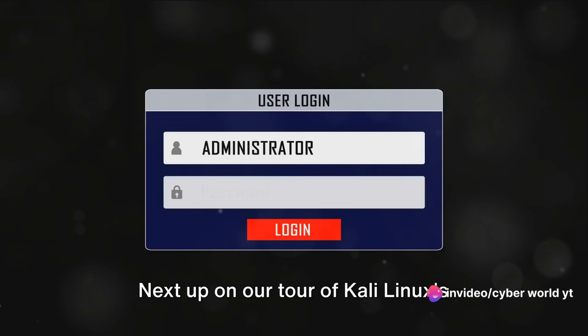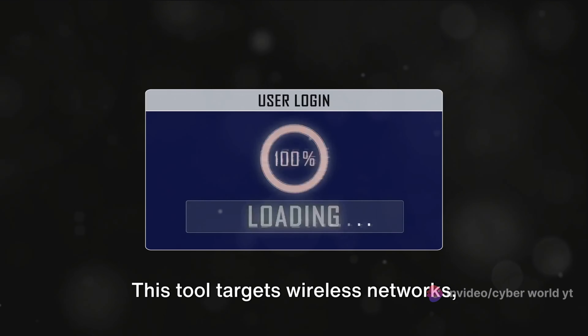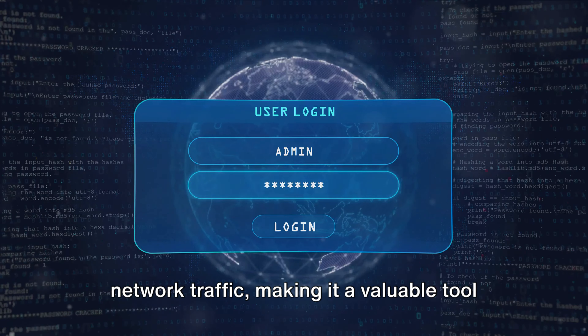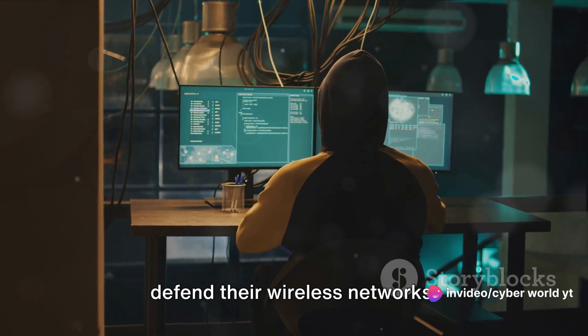Next up on our tour of Kali Linux's arsenal is Aircrack-ng. This tool targets wireless networks, testing their security measures. It can crack Wi-Fi passwords and monitor network traffic, making it a valuable tool for both hackers and those seeking to defend their wireless networks.